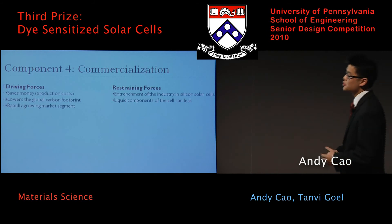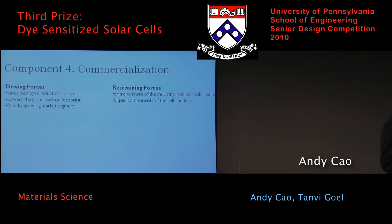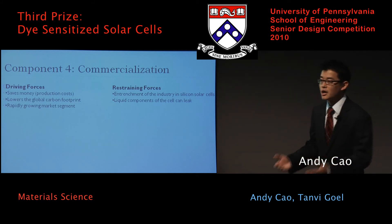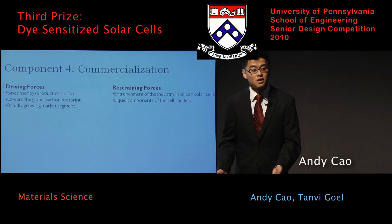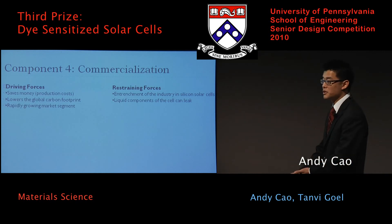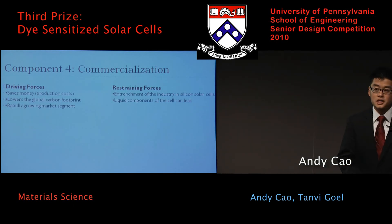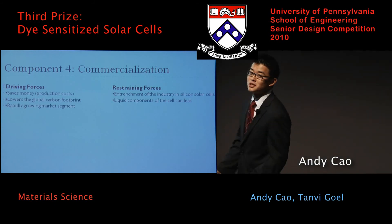Moving on to the driving forces and the restraining forces. The driving forces for this technology are that it's really cheap, it saves money, it reduces the carbon footprint, and because there's so much buzz about charging phones and iPods, it's a rapidly growing segment not yet targeted by solar cell technology. However, some restraining forces: the industry is currently semi-entrenched in silicon solar cells and has already invested a lot in bulk silicon for industrial power. Also, because there is a liquid component in the solar cell, it could pose safety hazards if the dye were to leak or if they were to break.